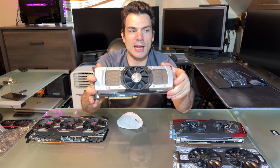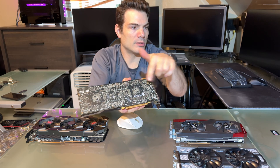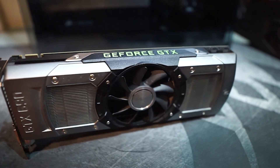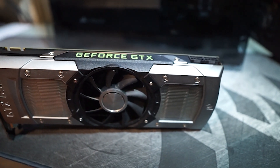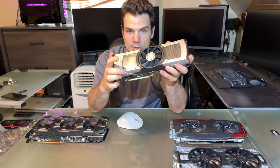Next card is a GTX 690. This was a little bit different — it's a dual GPU on a single board card. You can kind of see on the back there are two GPUs. These were going out of style a long time ago. It's still an okay card if you get it for dirt cheap like I did. I paid $20.